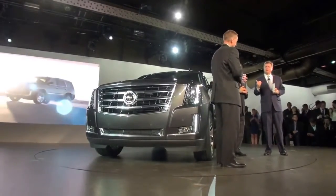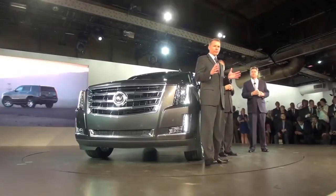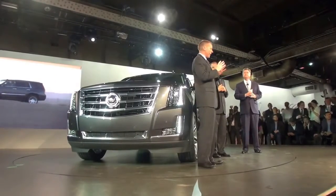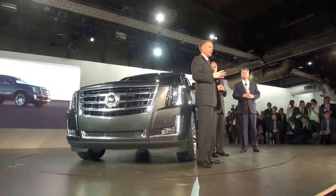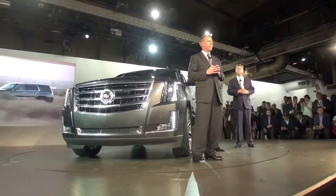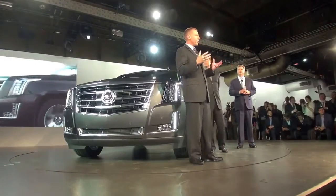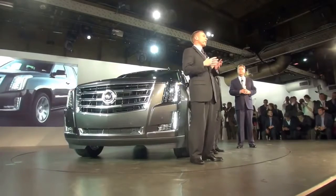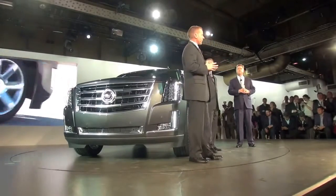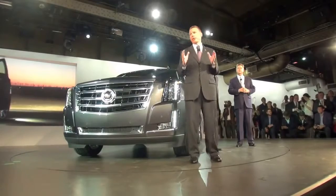Escalade is so important to the Cadillac brand. Jeff, what did you bring to this project and how important was performance? Cadillac is the standard of the world, and we wanted this Escalade to raise the bar in sophistication and refinement. We had the opportunity to do a complete clean sheet here — to take this truck to the next level. We've made the new Escalade more comfortable, easier to live with, and much more enjoyable. One of the biggest changes in the new interior is the push-button, fold-flat second and third row seats.